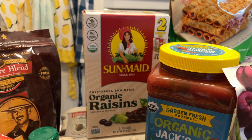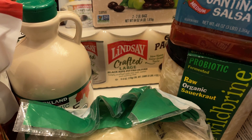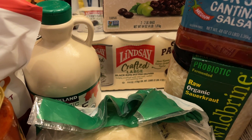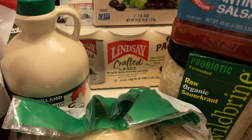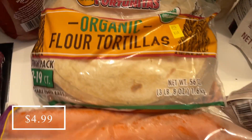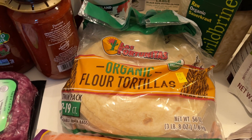I got some of our favorite Lindsay's olives — these are delicious. I do have some in the pantry but not very many, so I don't want to run out. This is a really good low-carb snack. I also picked up some more of our favorite organic tortillas.